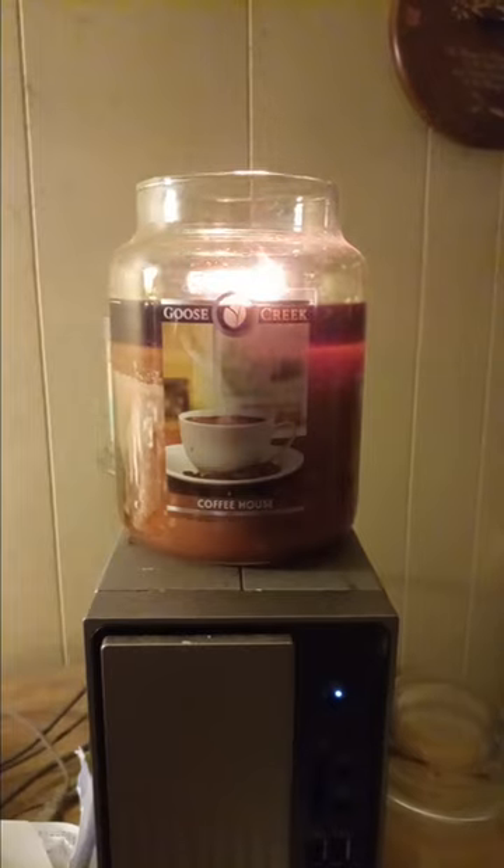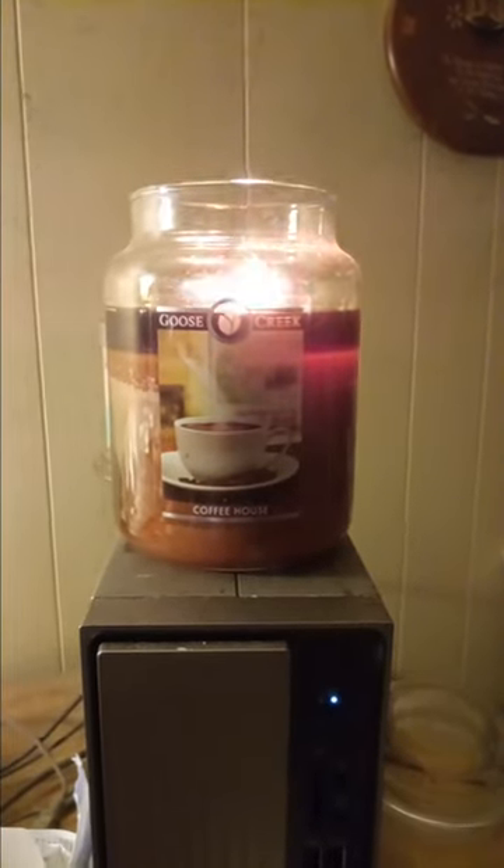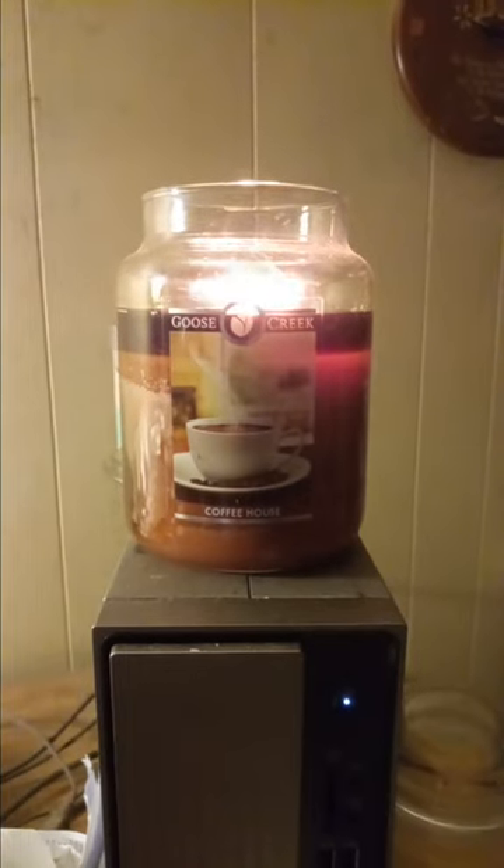The scent notes in this are fresh coffee, chocolate, caramel, and vanilla. Yummy, yummy, yummy!